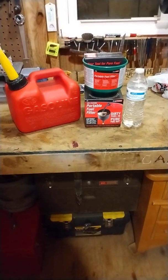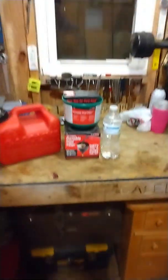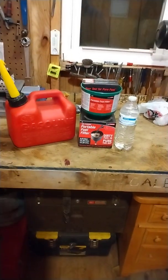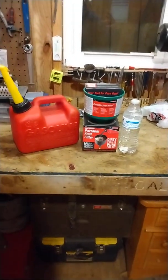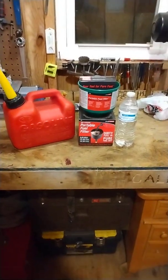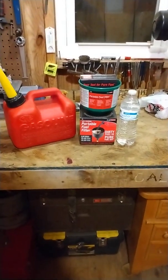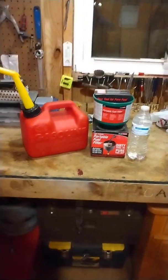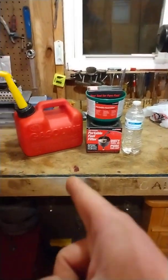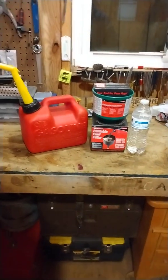Hey YouTubers, Working Man's Pride here. Today's video is going to be on this Mr. Funnel fuel filter — it's basically a funnel but it filters out dirt. Unlike a normal funnel, this filters out water. So if you have water accumulated in the bottom of your gas can — because they sweat, and if you have ethanol in them they attract water.